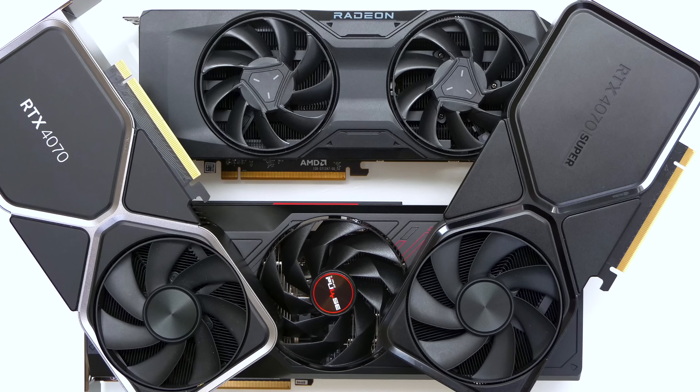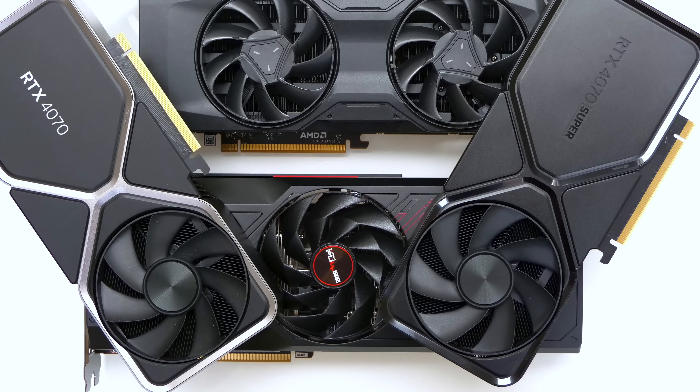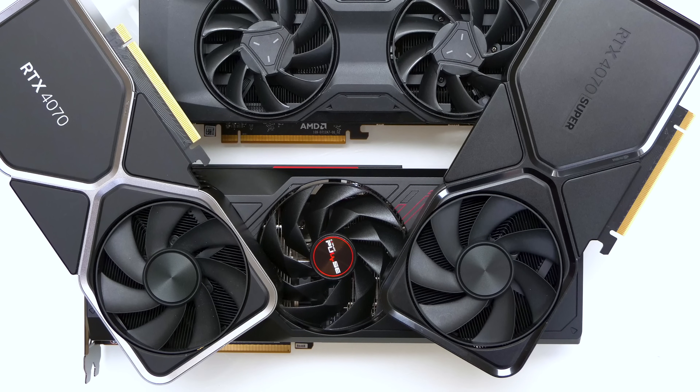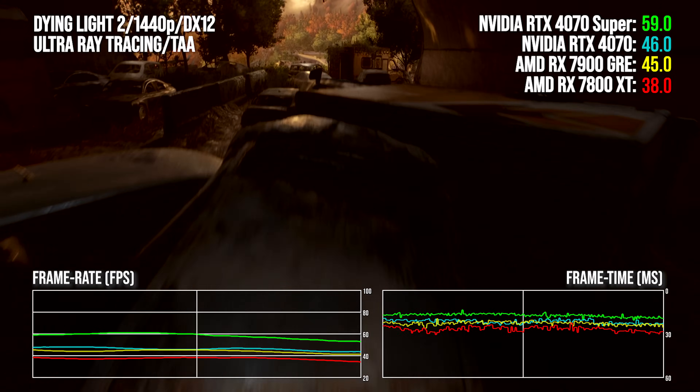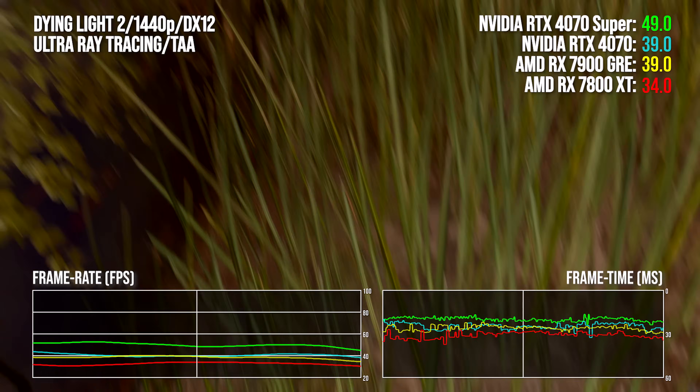Let's go back to some more conventional benchmarking with a quartet of great contenders: the RTX 4070, which right now looks underperforming and overpriced; the RX 7800 XT, an excellent alternative; and of course the GRE and the 4070 Super. We'll be focusing on 1440p resolution, with 1080p and 4K results available in our accompanying Eurogamer text review.